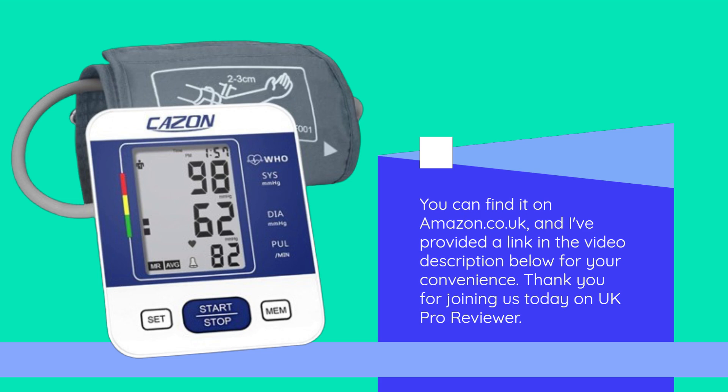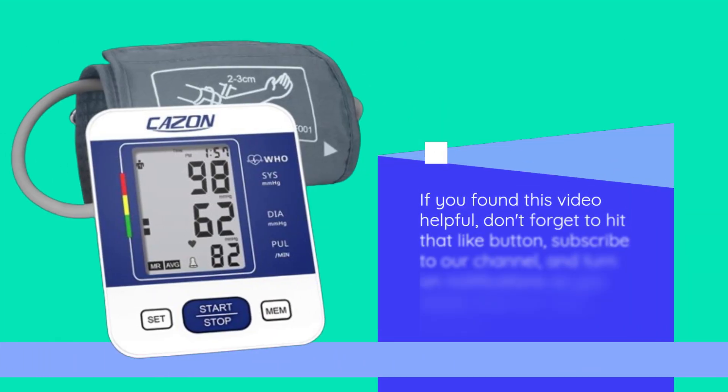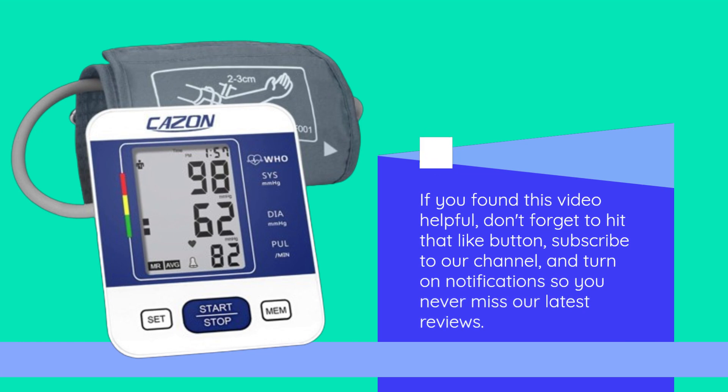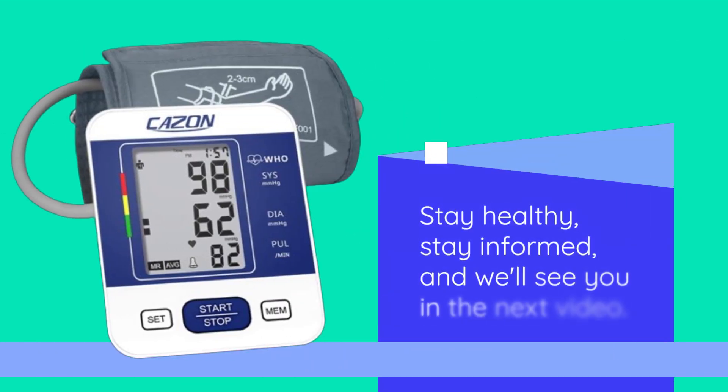Thank you for joining us today on UK Pro Reviewer. If you found this video helpful, don't forget to hit that like button, subscribe to our channel, and turn on notifications so you never miss our latest reviews. Stay healthy, stay informed, and we'll see you in the next video.